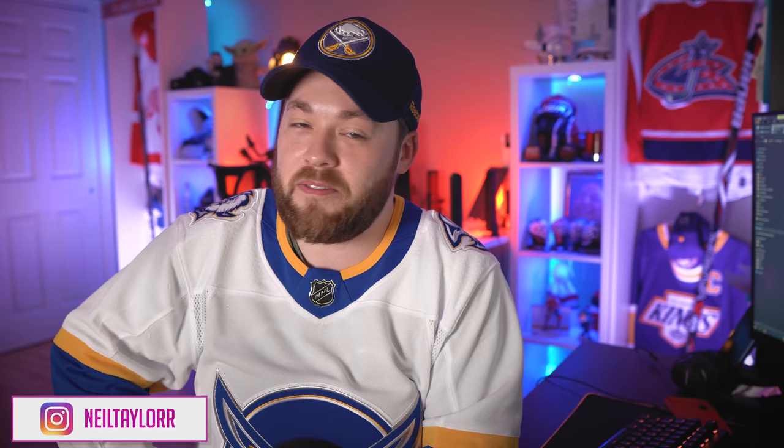Thank you guys for watching, I really appreciate it. Would love it if you could hit the subscribe button if you're new here, and hit the like button if you liked this video. If you get any patches yourself, please tag me on Twitter — send me a photo, tweet at me, all that good stuff. Would love to see it. Thanks for watching, hope you're having a good day, and I'll catch you in the next one. Adios.